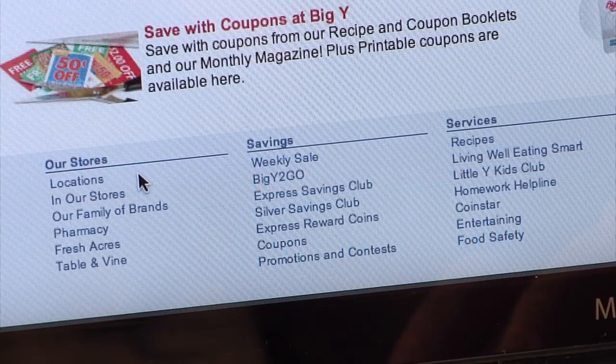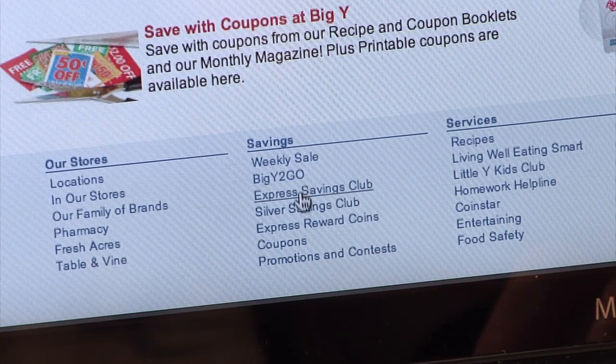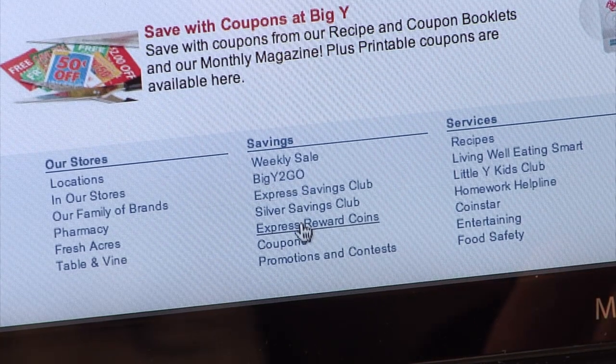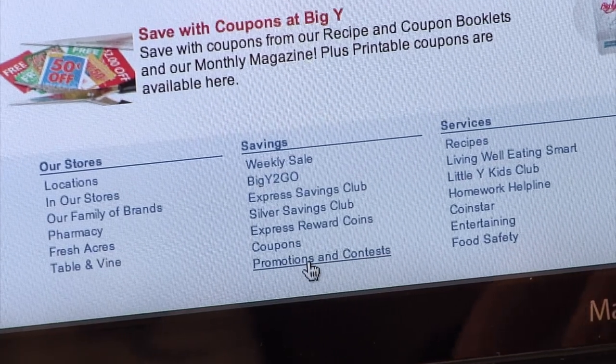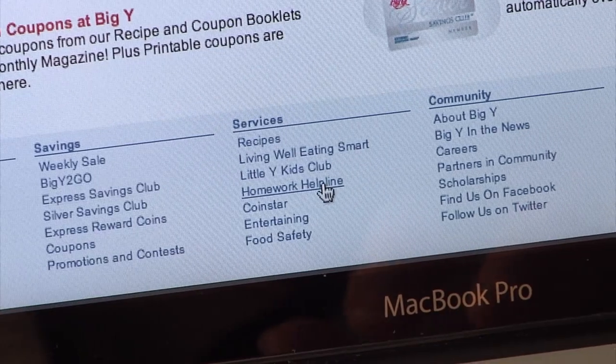Scroll to the bottom to see links to all the information you'll need to know about BigY, our BigY to-go stores, our cards, coins, coupons, and contests. Living Well, Eating Smart, Little Y Kids Clubs, and Homework Helpline.